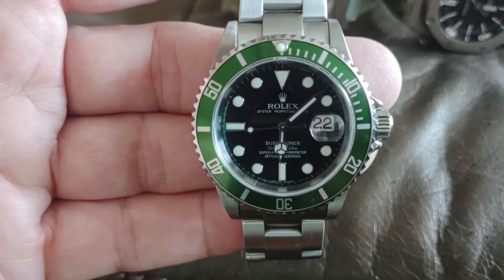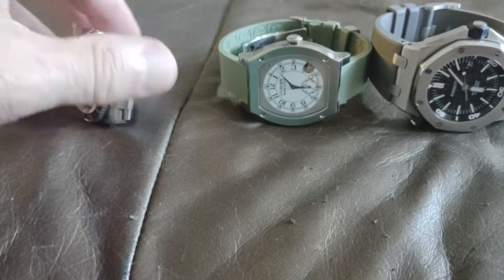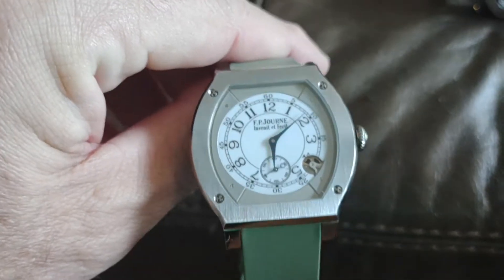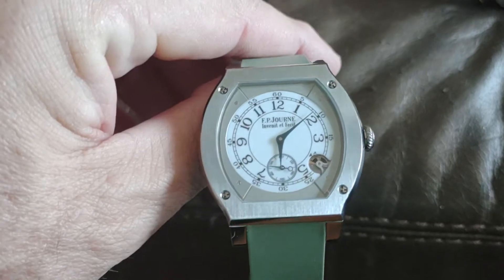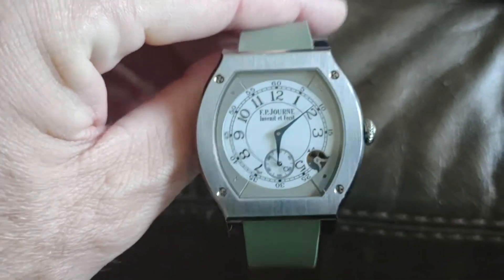The second one is an FP Journe Elegant 48, which has increased at least four times in value from what I paid for it to what they currently sell for in 2021.